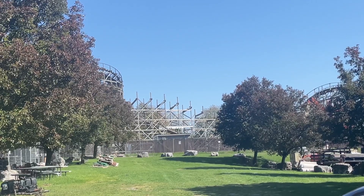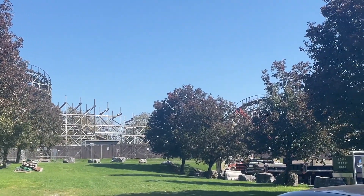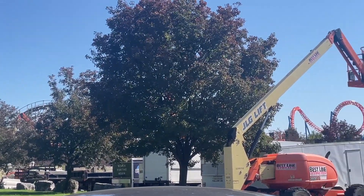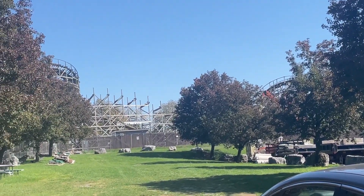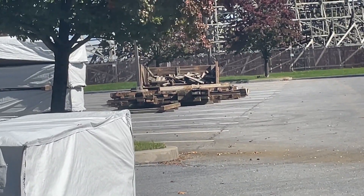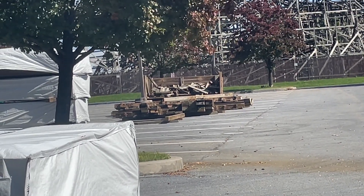Looks like the wood tail is still intact. I'm trying to see if I spot the RMC crane that I've been seeing so much. And that, to me, looks like old Wildcat track just sitting back there, waiting to be taken to the dump.